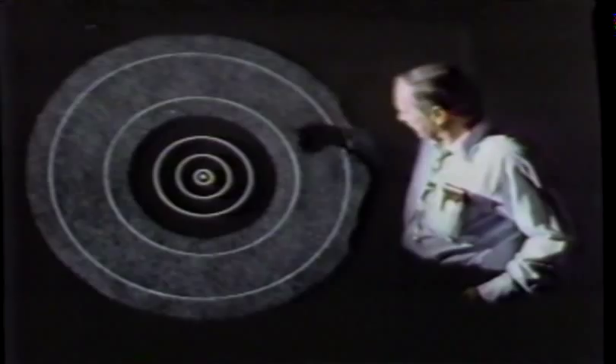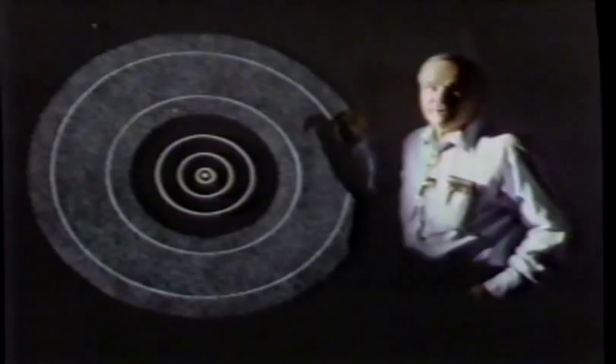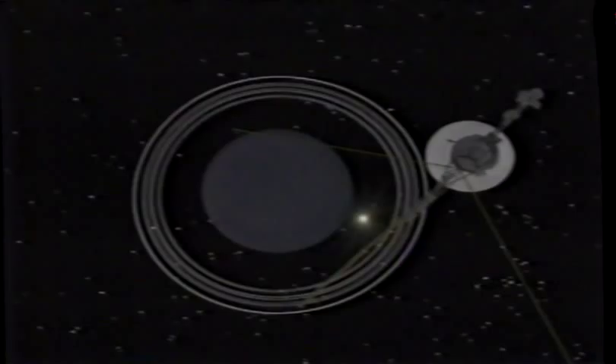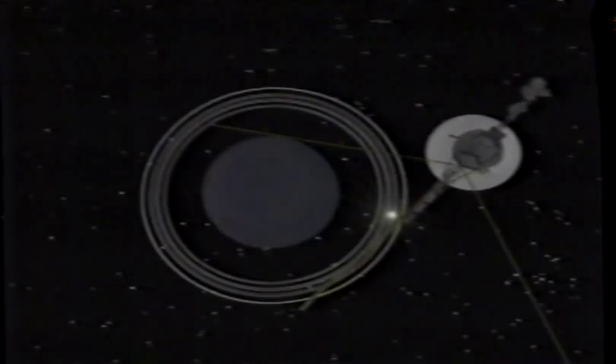Somewhat less than 10% of those bodies remain today in a huge cloud surrounding the Sun. As passing stars go through or near this cloud, they perturb a few bodies which fall down toward the Sun to the neighborhood of the Earth, and we see them as comets. From Uranus, Voyager 2 sped on toward the last gas giant, Neptune, three more years of travel away from the Sun.